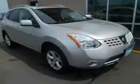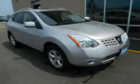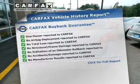Anti-lock brakes help to bring your vehicle to a safe stop. Let the outside in with a power sunroof. This automobile comes with a Carfax report, which reduces your buying risk by providing the vehicle's history before you purchase.